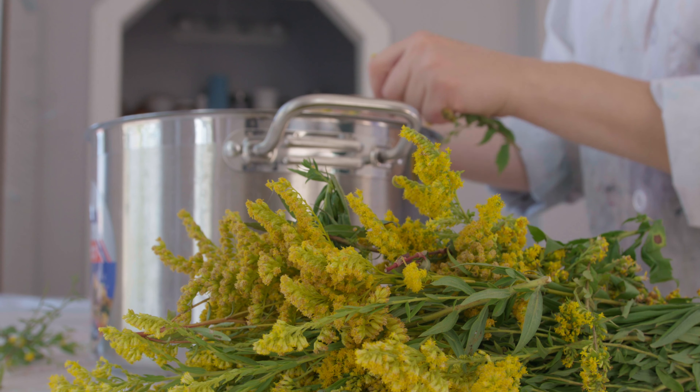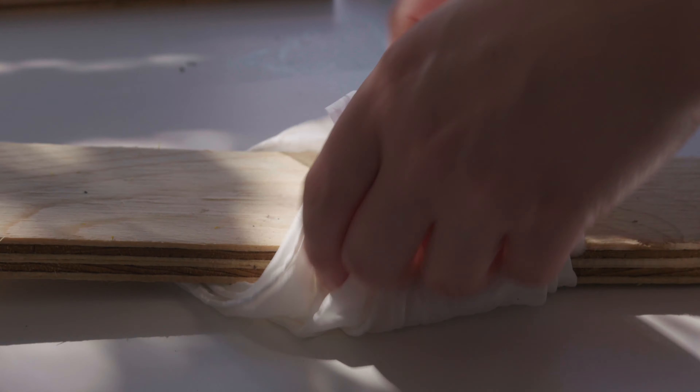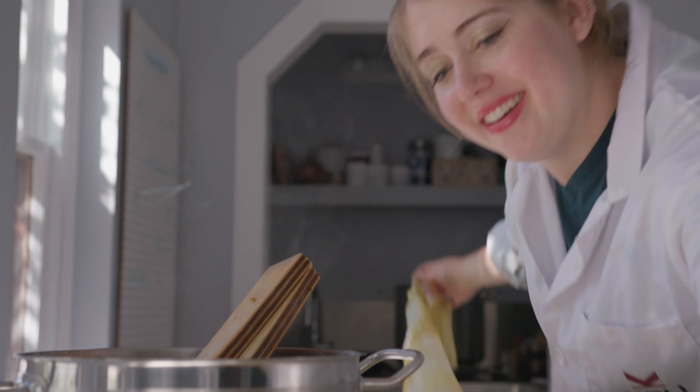I work with primarily plant-based pigments and natural dyes. I do use local colors as well as sought-after colors from around the world, and I also specialize in shibori, which is the art of using geometric folds to create patterns and repeats on cloth.